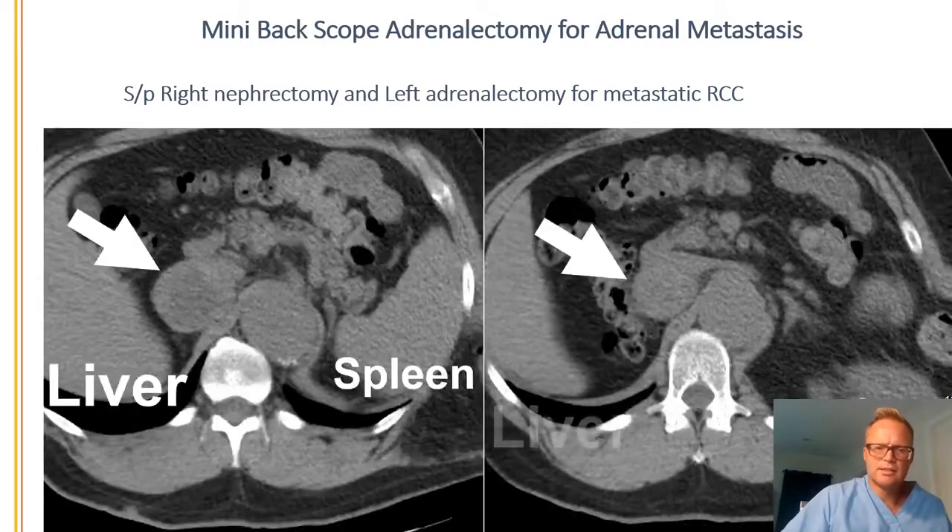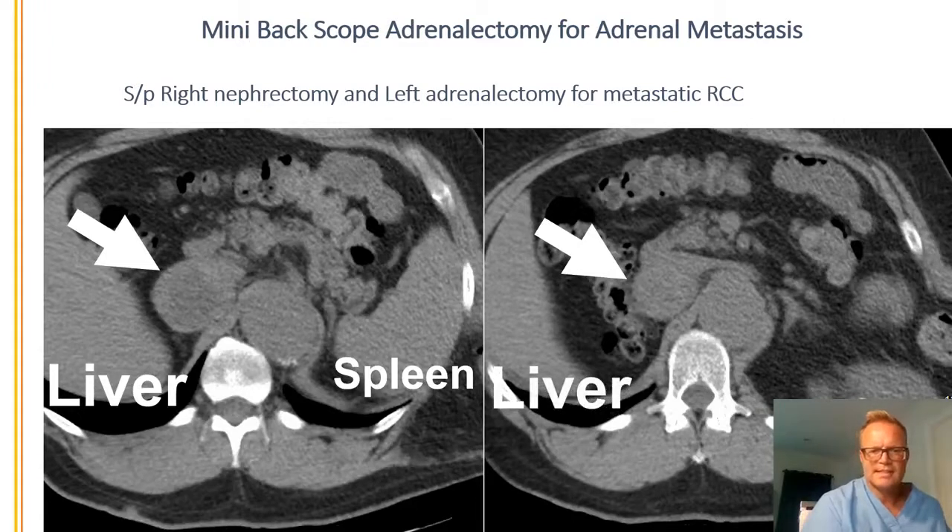Let's review his CT scan now. The big white arrow points out where the cancer is now. He has cancer that's come back in his right adrenal gland. You also see the liver and the spleen marked out. The cancer measures about two inches, about five centimeters or so.